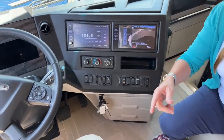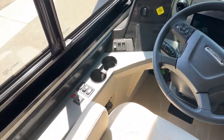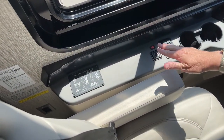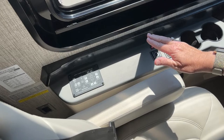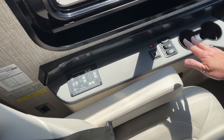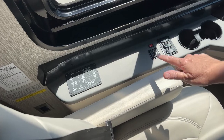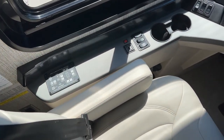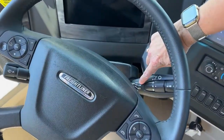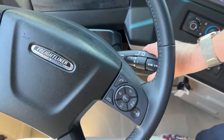Our HWH hydraulic leveling jacks are also the same, but you'll note there's a blank spot here on the Spartan chassis. They are still using the same Allison transmission, but this is not the touch pad — this is going to be the stock control. Your engine brake is off, low, medium, and high, and it's on the stock.